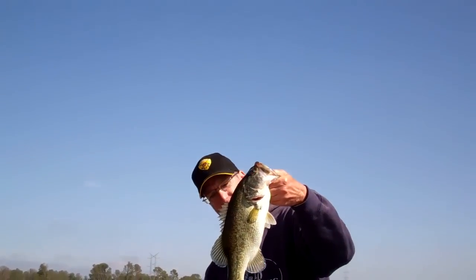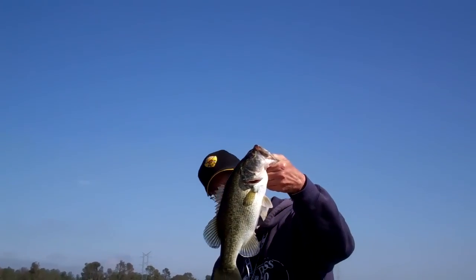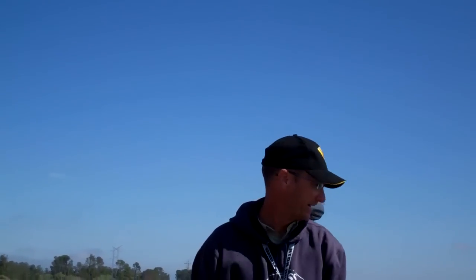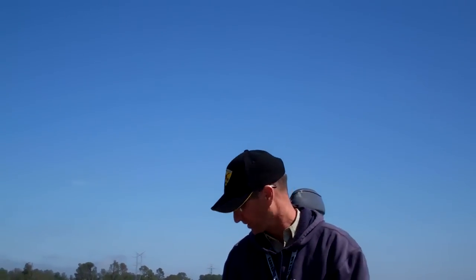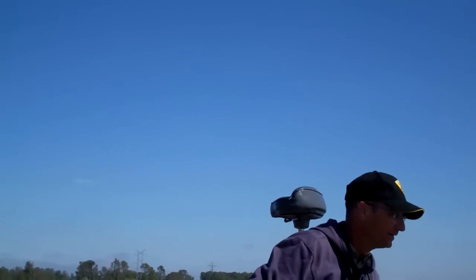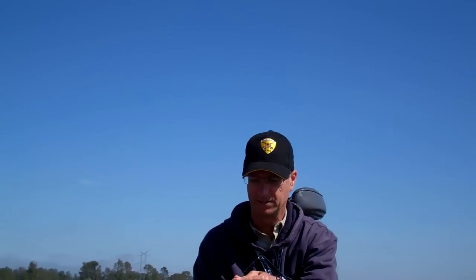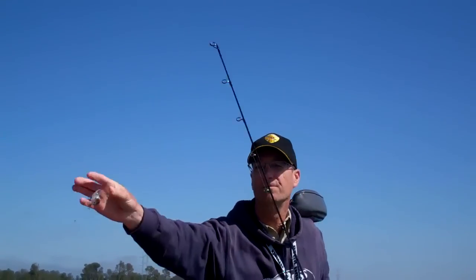Here's a nice fish. Caught it on a Strike King Series 3X along the dam. Caught a couple quick this morning, but then it went slow, so I came over to the dam. Nothing on plastic, so I started running this new 3X gizzard shad. First cast along these rocks and picked up a fish. Hopefully that's a good sign.